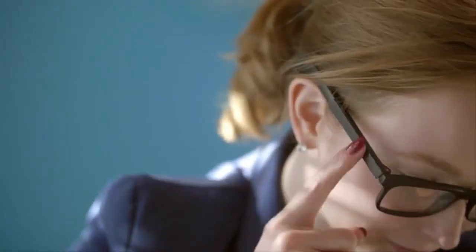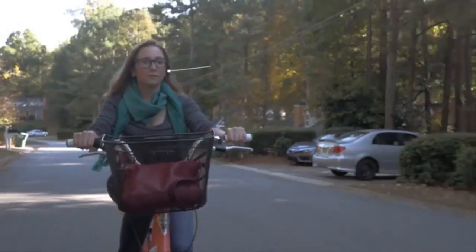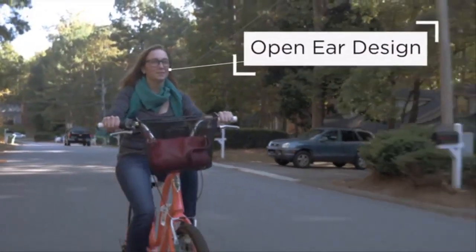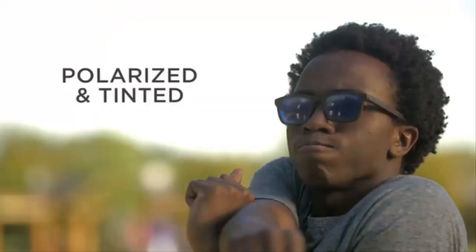Hi Judy, let's get today started. Bone conduction lets you stay aware of your surroundings, even as you enjoy your music. VIEW is built for people who use prescription glasses, sunglasses, and even style frames.